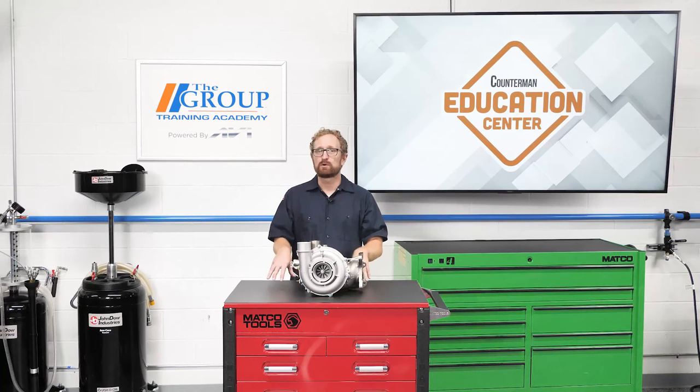Turbochargers enable automakers to get more power from smaller capacity engines while boosting gas mileage and reducing emissions. But as fans of Spider-Man will tell you, with great power comes great responsibility. Educating your customers on the importance of proper maintenance and installation of a turbocharger can help them get the most out of this technology. I'm Josh Cable, thanks for watching.